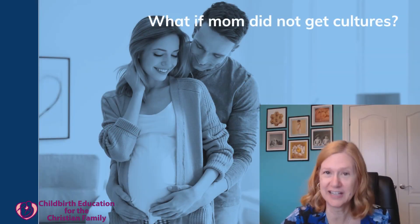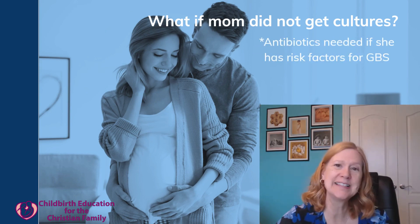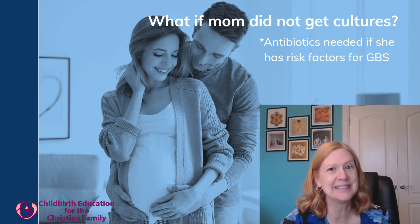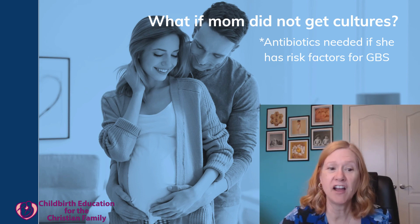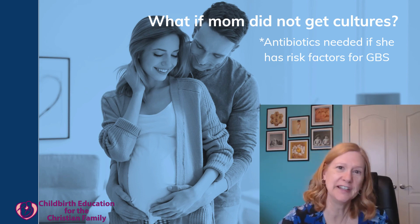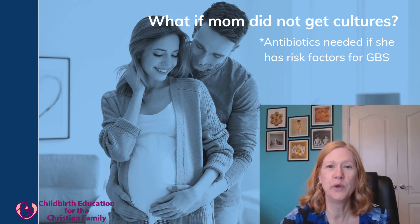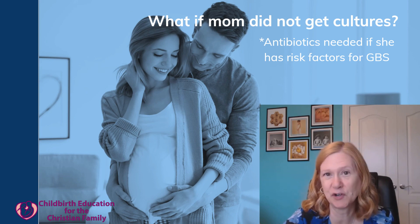What if mom did not get the culture done? Then they're going to go by risk factors. For example, if her water broke for at least 18 hours, if she's premature, or if she gets a fever in labor. Also, if she's had a prior baby with a GBS infection she definitely needs to be treated, or if she had a urinary infection with GBS during the pregnancy. All of those would be reasons for her to get antibiotics.